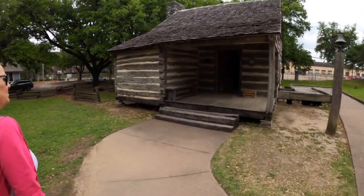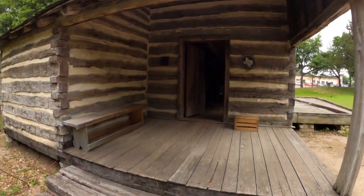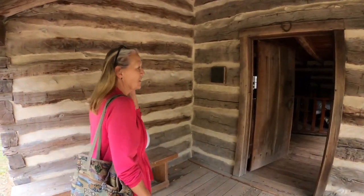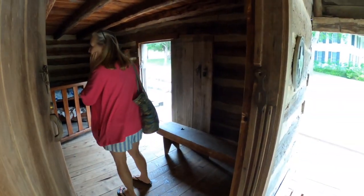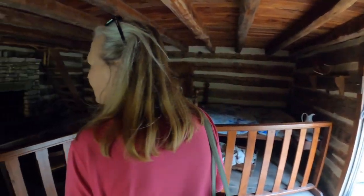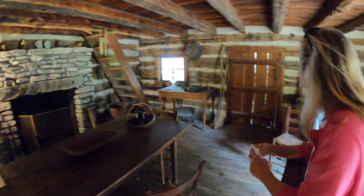Mr. Miller built this log cabin to live in while they were building his incredible mansion. He and his family lived here for seven years — that's how long it took to build the mansion. He had five girls. Look at this — a 170-year-old log cabin!